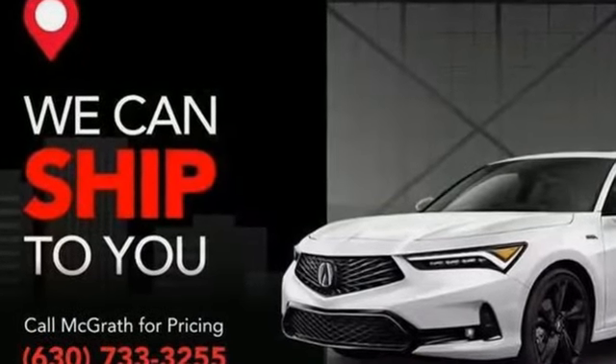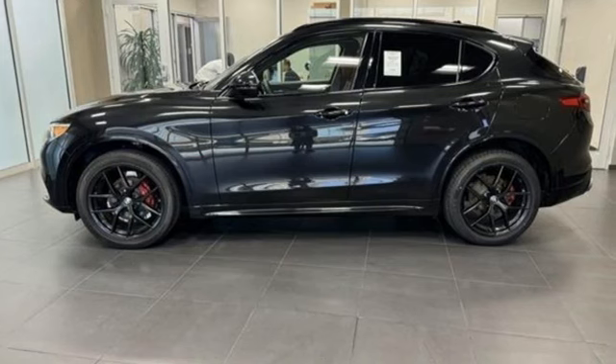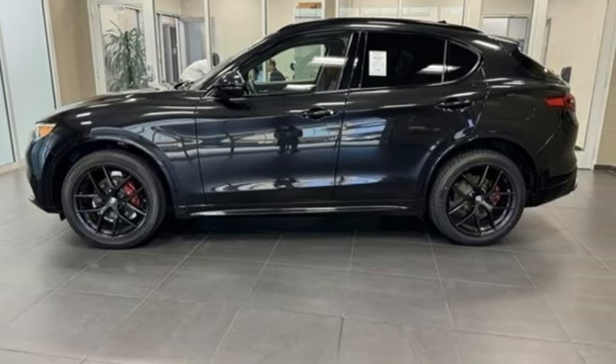Alfa Romeo has a storied history of building racetrack inspired vehicles for the street. You'll never know until you try. Test drive it today.